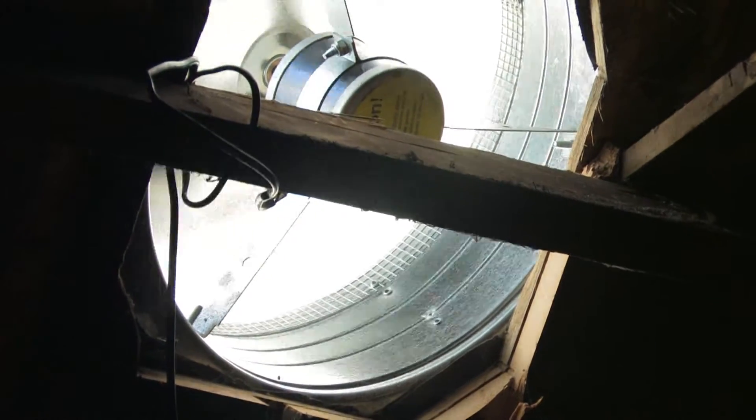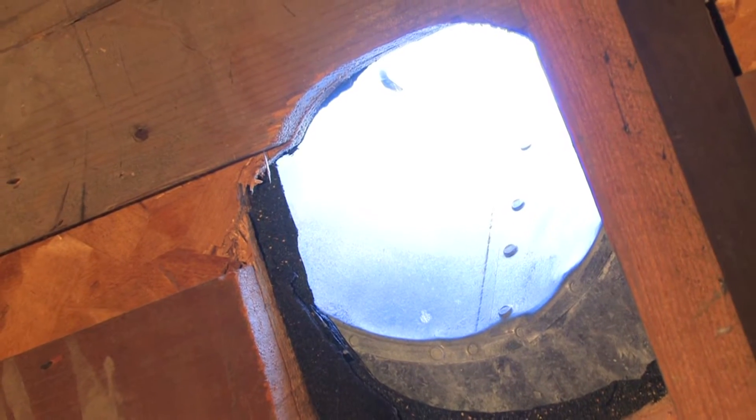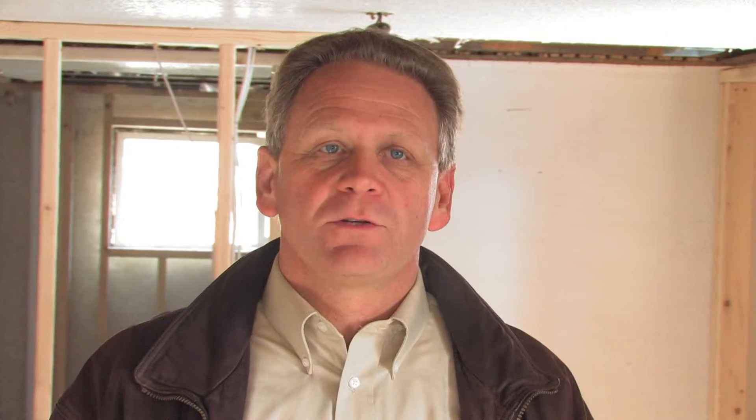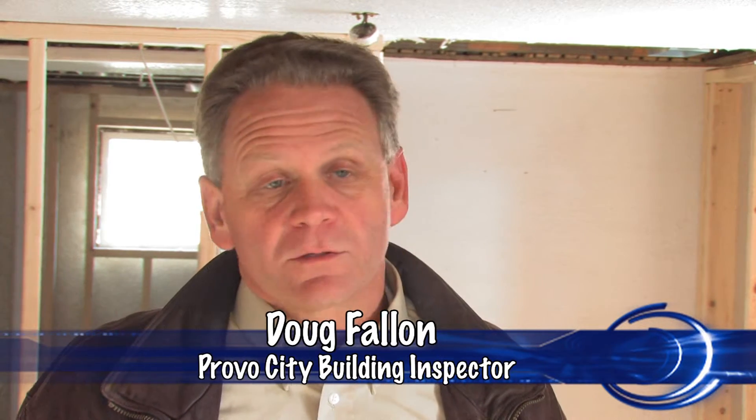Ventilation is vital to the life of your home. Inadequate attic ventilation is the number one cause of premature roof failure. Moisture will get trapped inside your home — one of the biggest problems is that it can cause mold and mildew. Without getting it out of the building, it gets trapped and can cause further damage to the structure.